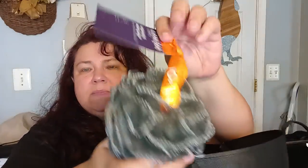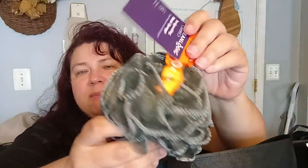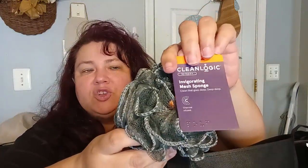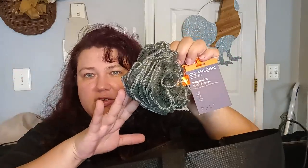I got this for my husband — it's a Clean Logic Invigorating Mesh Body Sponge, infused with charcoal. They also had orange, teal, and another color by Clean Logic. I just got the charcoal-infused one for him to use.